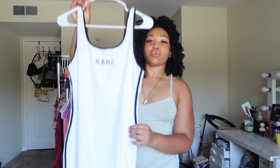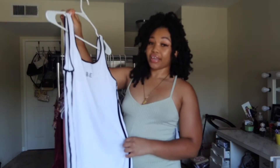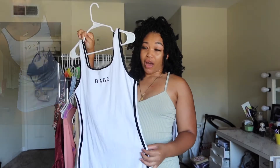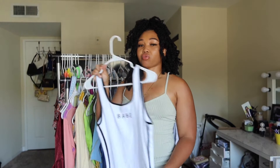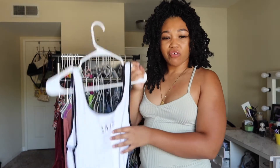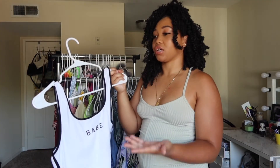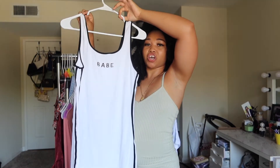This next item is this cute t-shirt dress that says 'Babe' on the front. It is from Shein and I have never worn it. I originally wanted to style this with either white or black Air Force Ones, some gold jewelry, and put my hair in space buns. It's from last summer and I just don't feel this dress anymore, but I tried it on and it looks super cute.